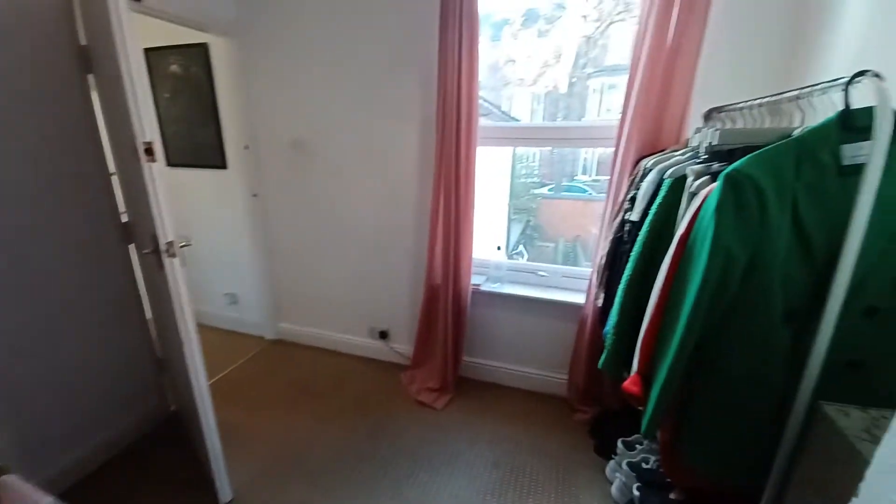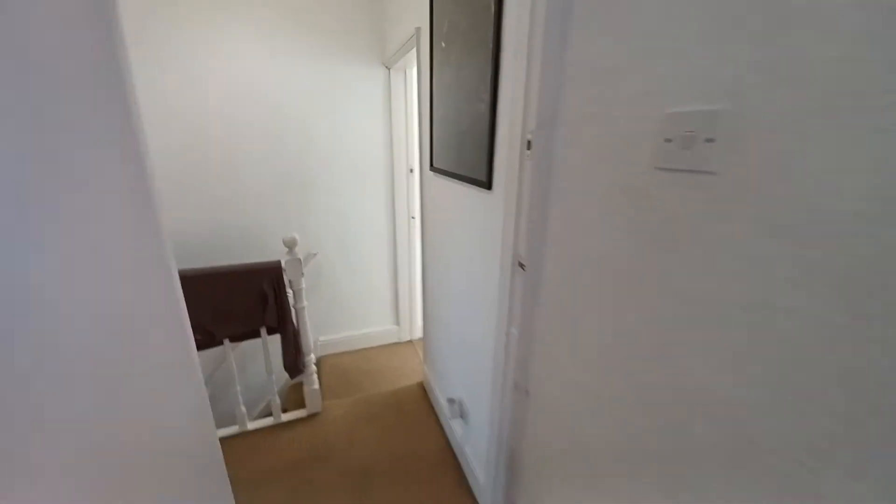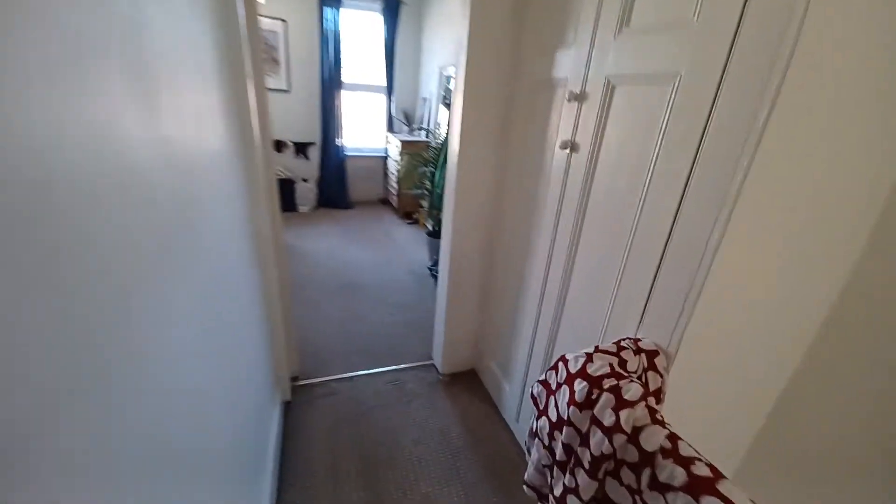Another bedroom which also overlooks the back — again a very spacious double. On the landing there is also some extra storage as you can see.